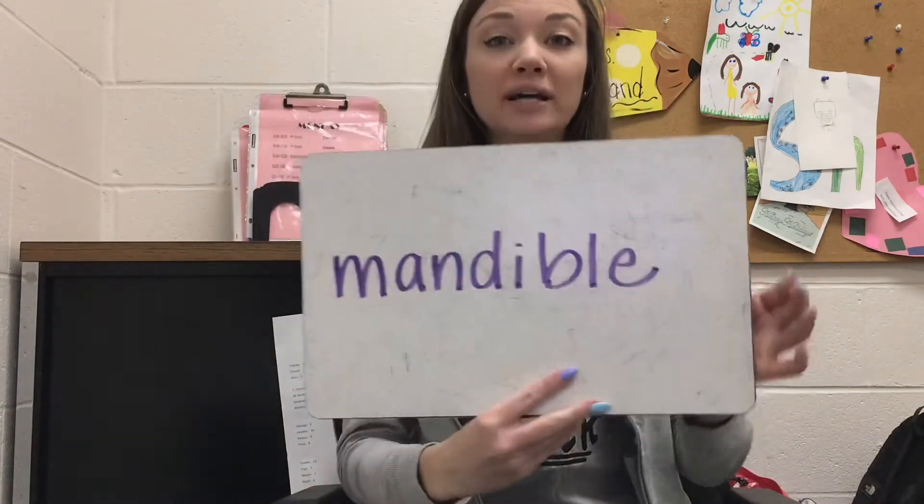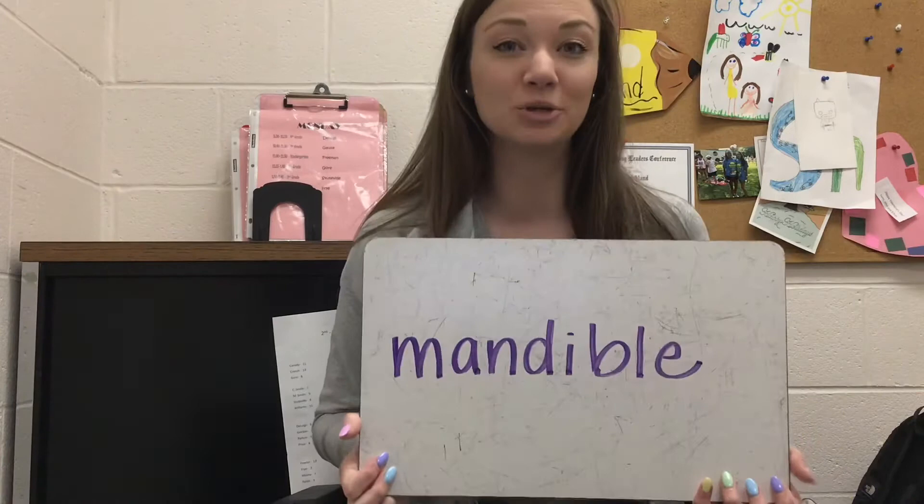Now our bone of the week that we're learning this week is also in our skull. We've been talking a lot about our skull — we've learned parietal, occipital, temporal, frontal, maxilla, and then this week we are going to be talking about mandible.